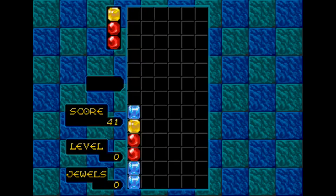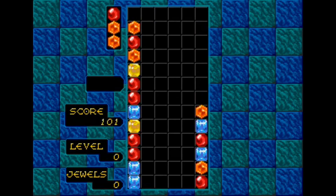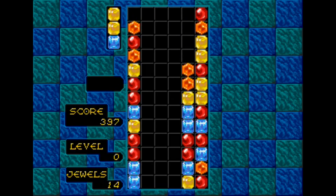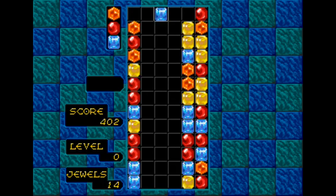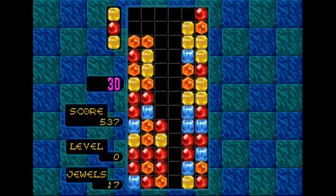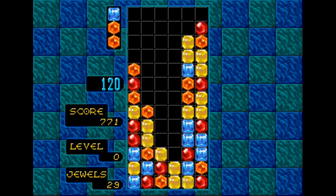Moving right along, we have one of Sega's most iconic puzzle games and that is Columns. Columns was pretty much Sega's entry into the puzzle market to combat Tetris, which was very popular on the Game Boy and NES. Columns was a match-three puzzle game that was honestly pretty fun. It's been on other compilations, but it's great to see it here because it's a memorable 16-bit game and a franchise that has completely disappeared.